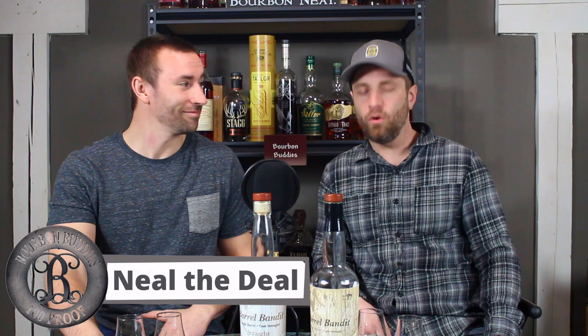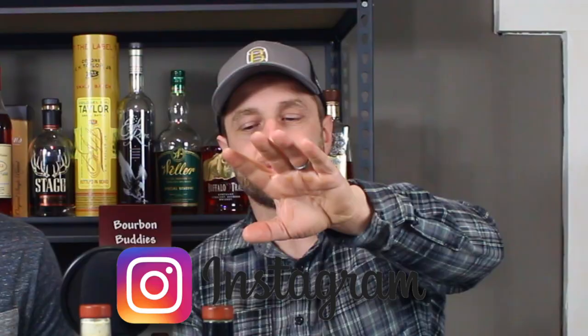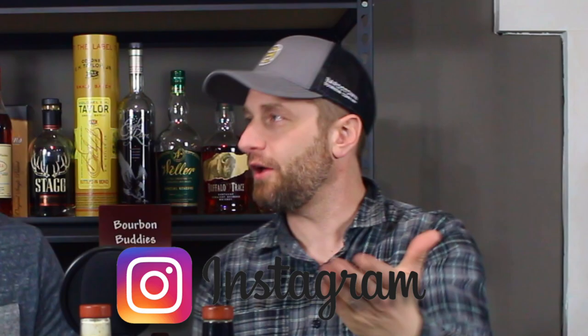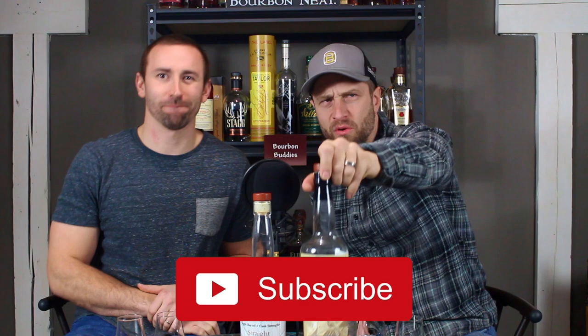Welcome back to the Bourbon Buddies. We were just having a little conversation and decided to record it and let you guys in on what we've been thinking. What we have here — and this kind of started the whole topic — was a couple of store picks. You can go online and get these at Bourbon Street Wine and Spirits out of New Jersey. The owner actually goes and picks these barrels and has them bottled and sells them.